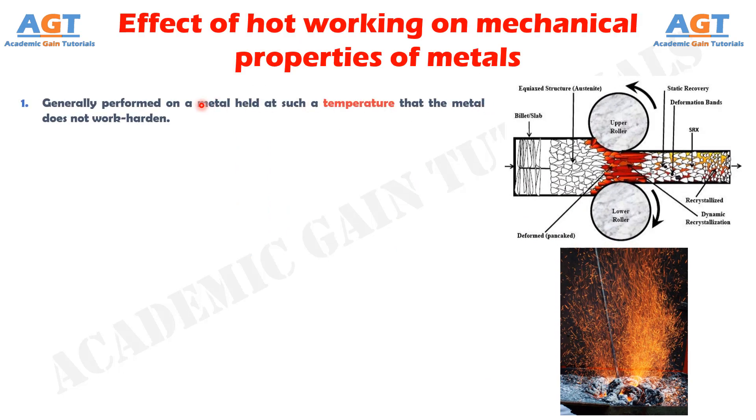Number 1: This process is generally performed on a metal held at such a temperature that the metal does not work harden. A few metals, for example, lead and tin, possess low crystallization temperature so they can be hot worked at room temperature.